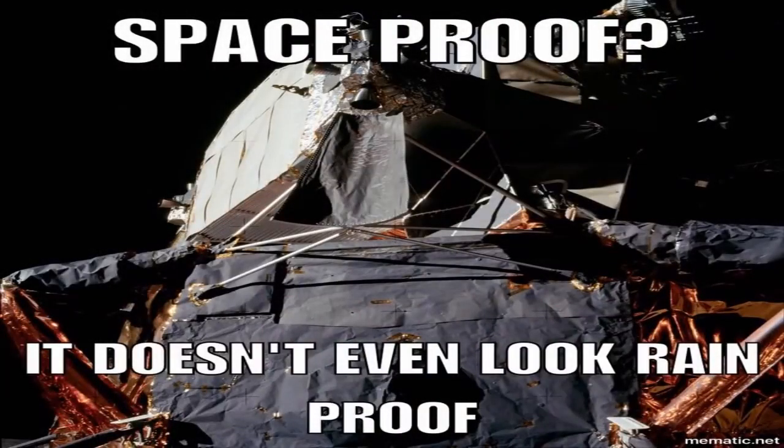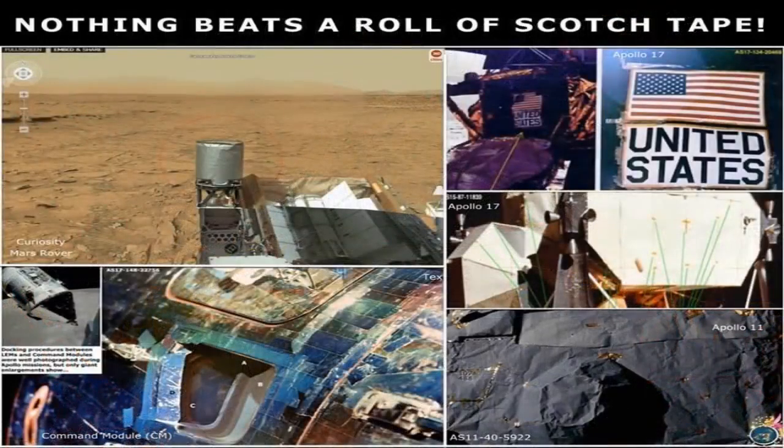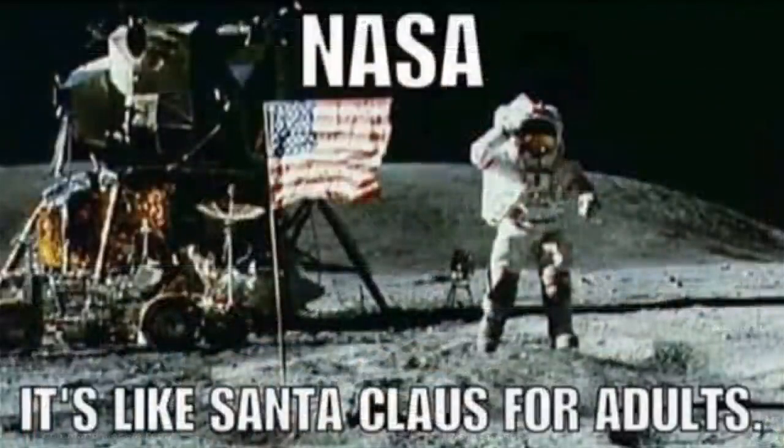And this is just the tip of the iceberg when it comes to moon landing hoax evidence. If you still believe man has actually walked on the moon and rovers are rolling around on Mars, please do me, yourself, and the rest of humanity a favor and watch my following presentation — link in the description box — "The NASA Moon and Mars Landing Hoaxes."